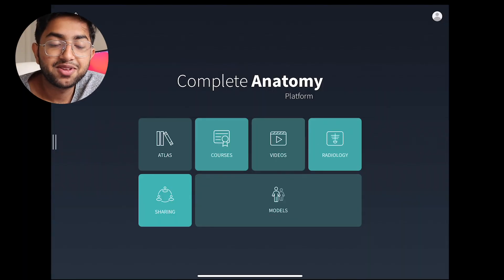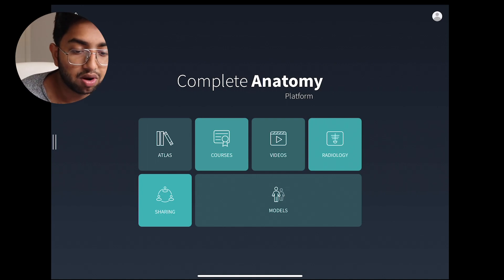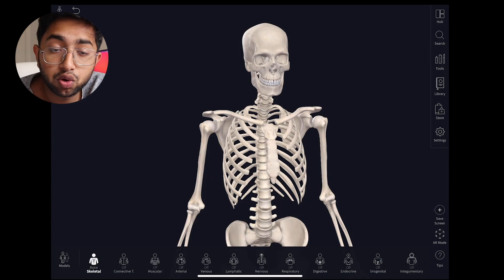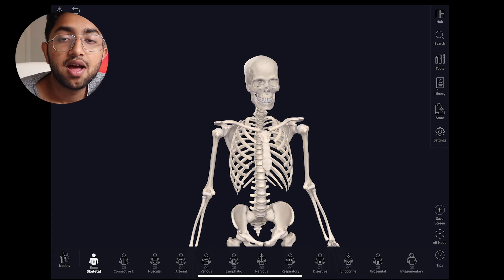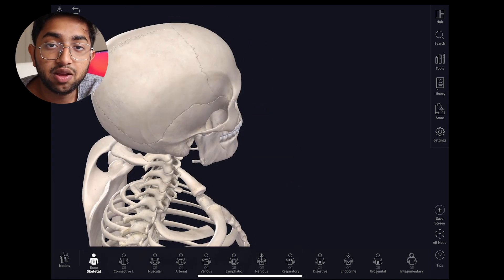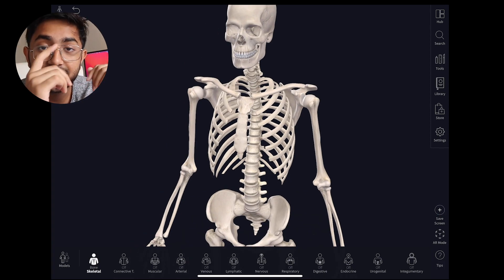This is where the resource Complete Anatomy comes in. It's essentially an app that lets you play around with the human body and all its structures in three-dimensional space. This app works best on a device like an iPad where you can move it around with your fingers. You can see different options like the Atlas, courses, videos, and radiology, but the main feature I use is the models — a full human body model you can zoom in, zoom out, and rotate in any direction.